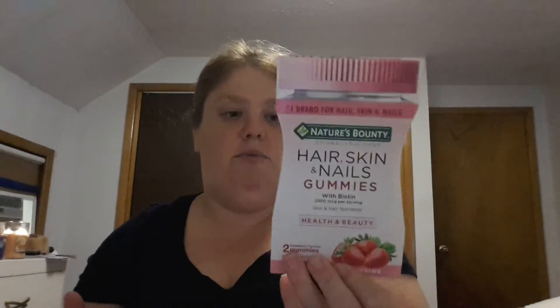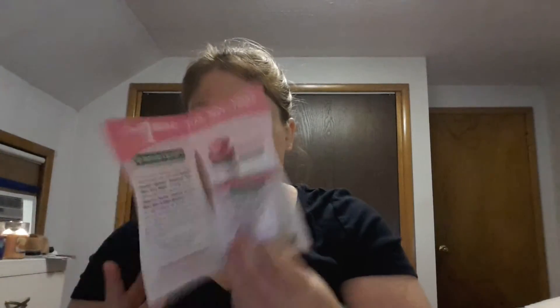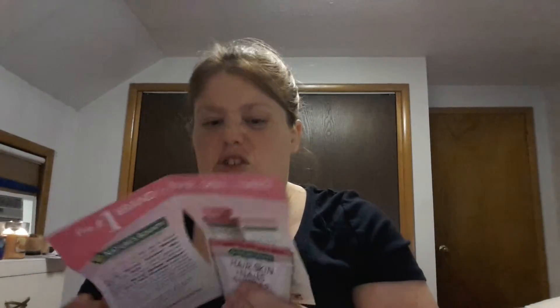The next thing is Hair, Skin and Nails gummies by Nature's Bounty. They're basically a gummy supplement to help with your skin, nails, and hair — you just take them daily.